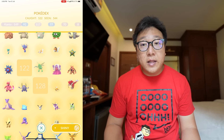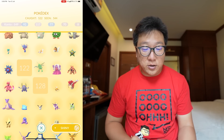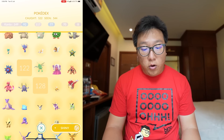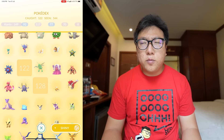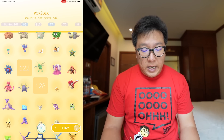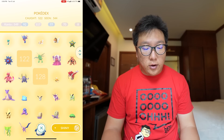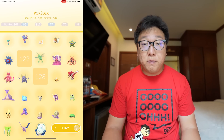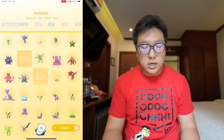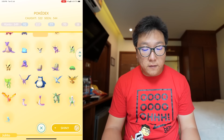For Pokédex number 122, that is Mr. Mime. Shiny Mr. Mime I do not have because I've not traveled to Europe to hunt for it, and I've not been lucky to get it through past events. The next one is shiny Tauros, which I have not been lucky to get either. Despite having a special research for one of the events to get Tauros, I have not traveled to America for a while. Hopefully we can get that in the near future.